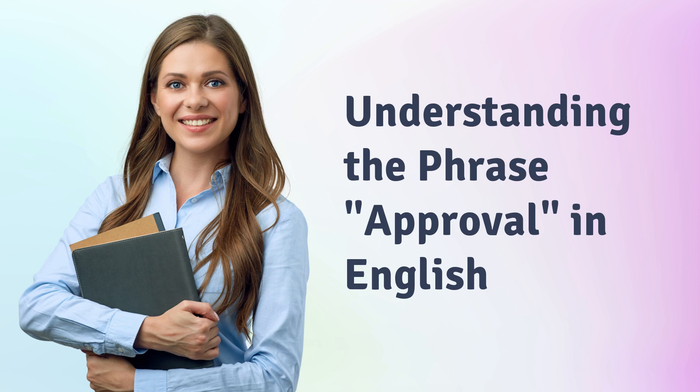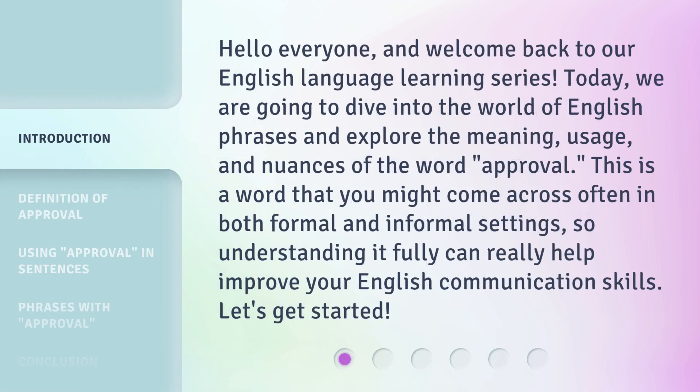Understanding the phrase 'approval' in English. Hello everyone, and welcome back to our English Language Learning Series. Today, we are going to dive into the world of English phrases and explore the meaning, usage, and nuances of the word 'approval.' This is a word that you might come across often in both formal and informal settings, so understanding it fully can really help improve your English communication skills. Let's get started.